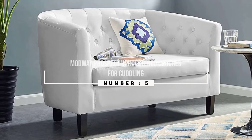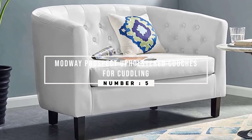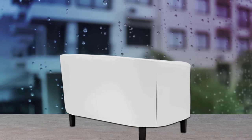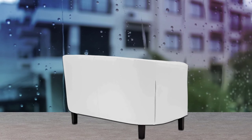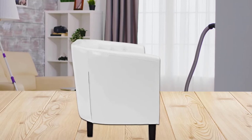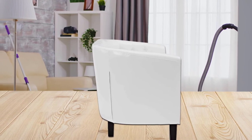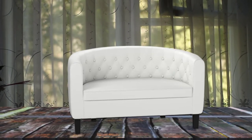Number five: Modway Prospect upholstered couch for cuddling. The Prospect embodies glamorous intrigue and sophistication with its luxurious design. Its inset buttons and smooth faux leather can add life to your small apartment decor. The round backrest not only looks appealing but also supports your back perfectly. Assembling this love seat is super simple, and it's very light in weight so you can move it easily.